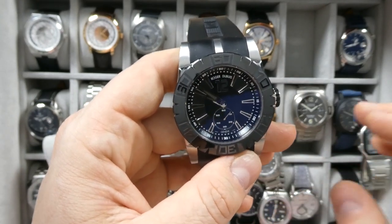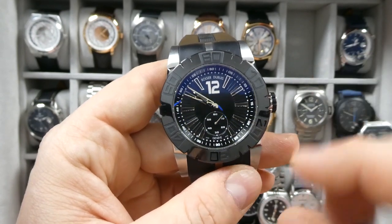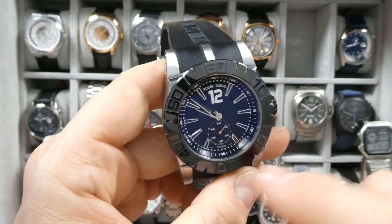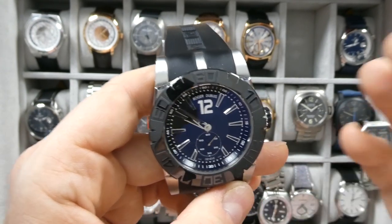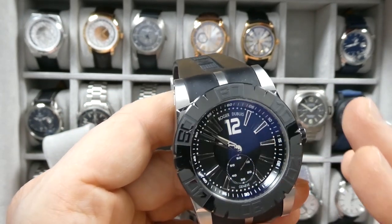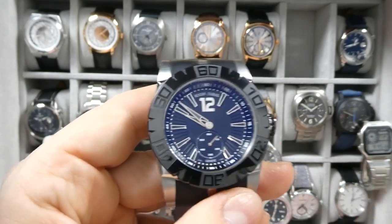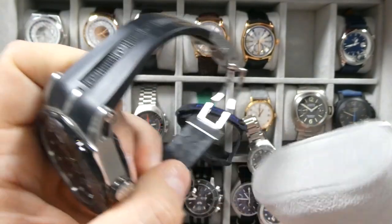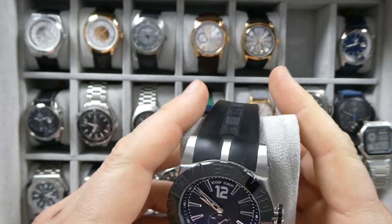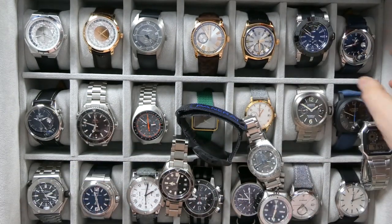It has a screw-down crown, black Luminova on the dial which looks really cool even if it's not ideal for diving, a textured dial, sub-seconds at six o'clock, and Geneva Seal on both case and movement. It's a really well-made watch, but every time I go to sell it I second-guess myself. It is quite large, and having lost some weight over the past year it looks even bigger on my wrist.